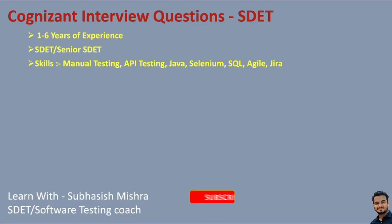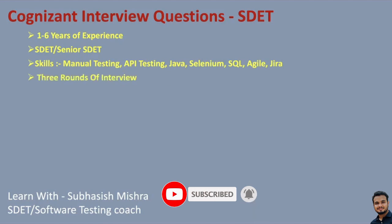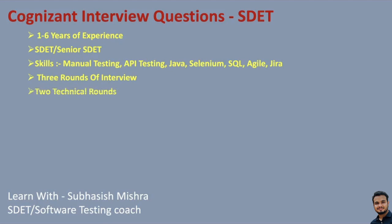If you are going to Cognizant for an interview for a SDET role, there will be three rounds of interviews. Sometimes it may be two or four depending on the specific requirement. But the standard one is three rounds. The first round is a pure technical round based on Java, Selenium, SQL, API testing, and testing concepts.